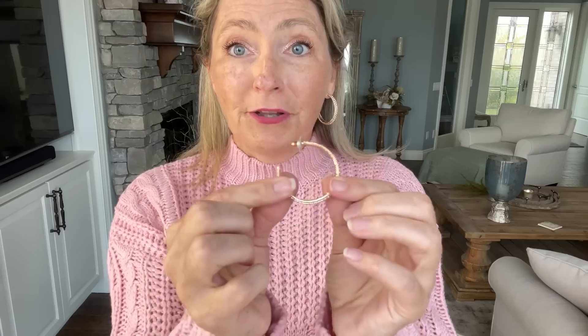I also picked up a chunkier gold hoop because I couldn't resist. These are the same type of earring as before, but of course wider. Instead of having a little clasp on the back, these have a post. It's just a little wider with the rhinestone in the middle, but they're still gold. I felt like this kind of earring goes a little bit better with the chunkiness of the knit in this sweater.